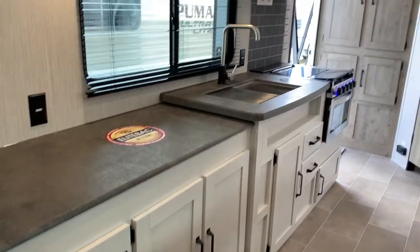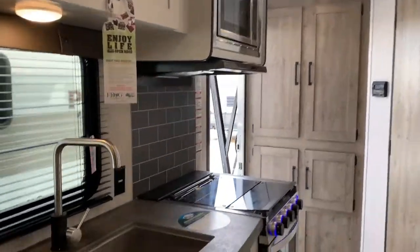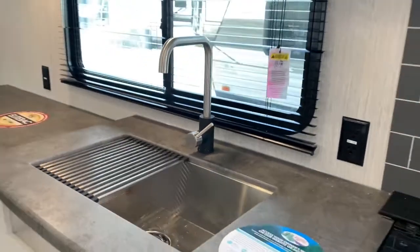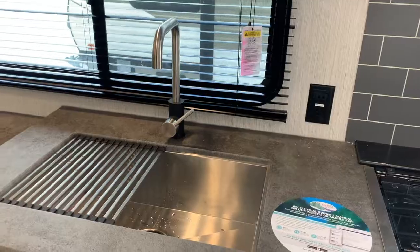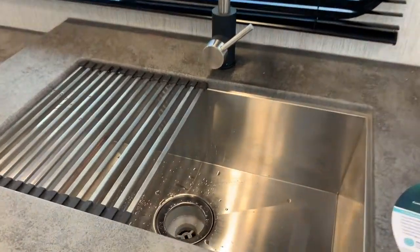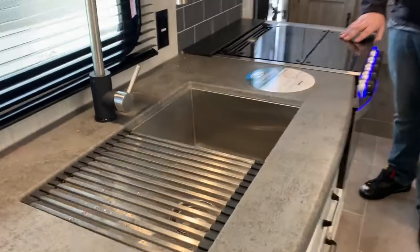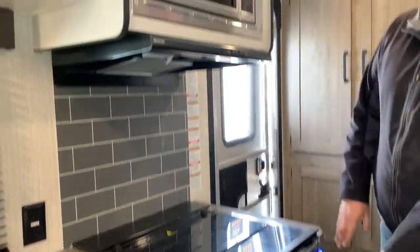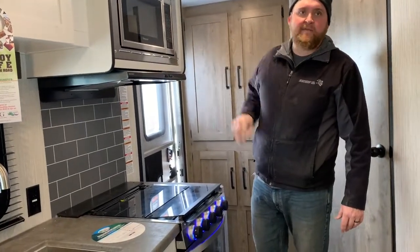Lots of counter space in this model. This is only a 25.5-foot exterior length and you can see all the counter space you get to work with. It does have two-tone cabinetry — for the kitchen you have all white cabinets with lots of storage throughout. It has a big, deep stainless steel sink with a roll-up sink cover. There's a three-burner stove with a flush-mount glass cover, an oven down below, a built-in microwave up above, and a light and fan built in above the stovetop.